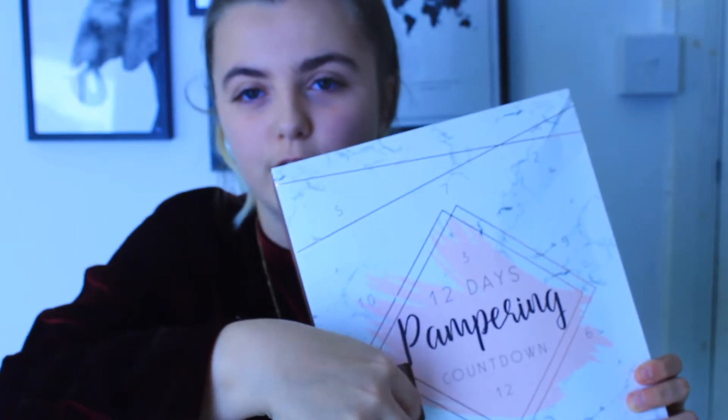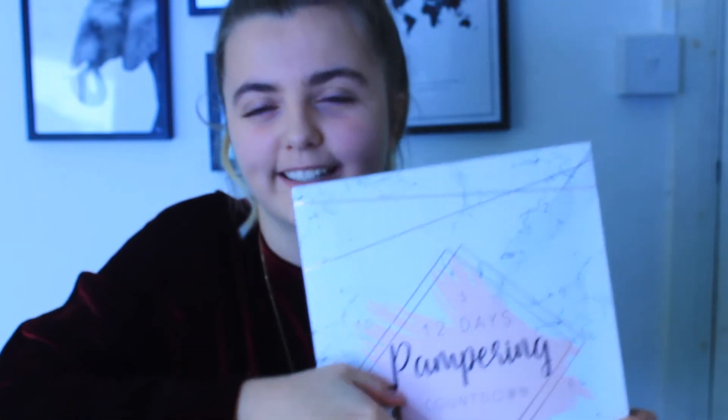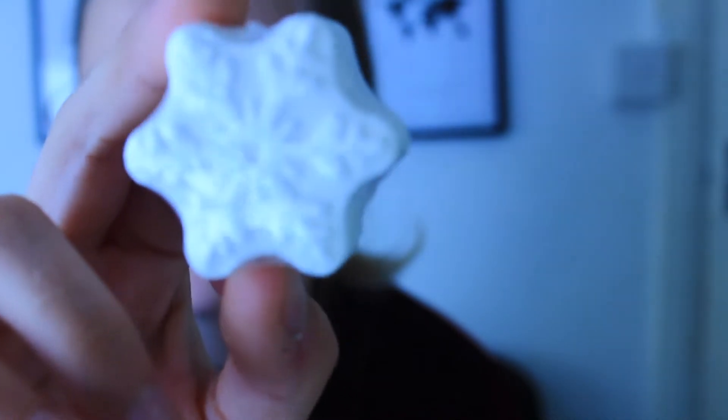Straight away behind door number one is this little snowflake - it's a snowflake bath fizzler. That's quite cute. It is quite small obviously, but for four or five pounds, and that's only one of the 12 items.